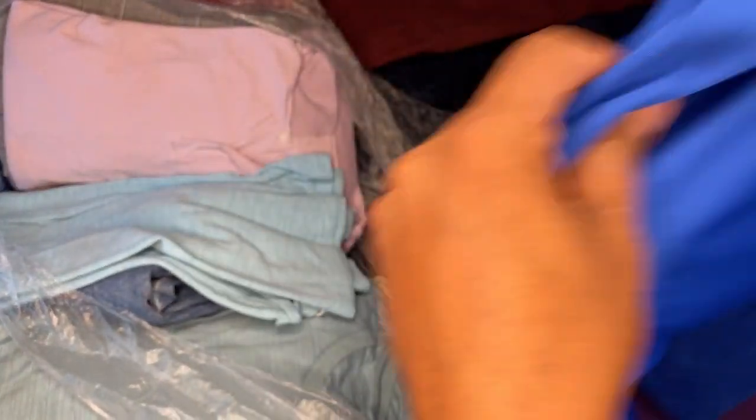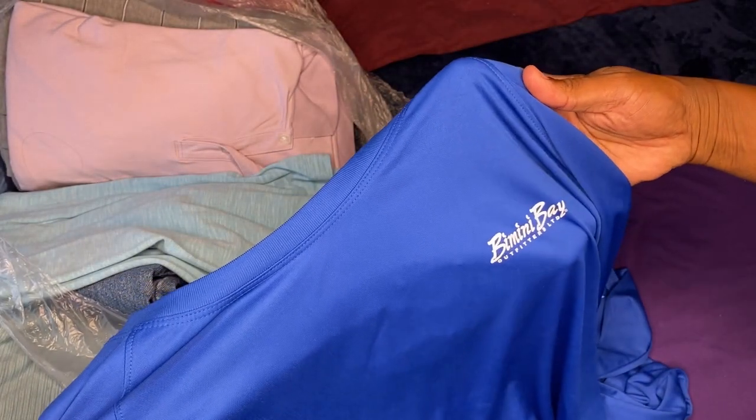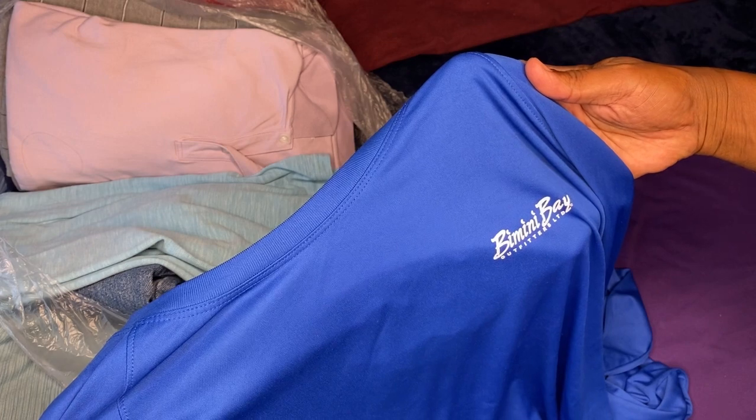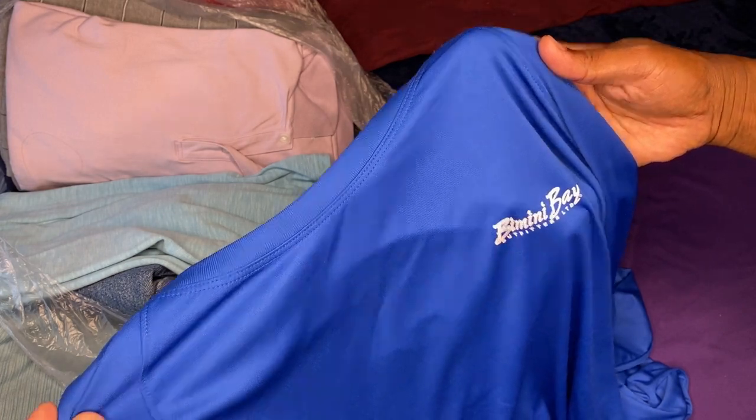All right, we got a long sleeve — Bimini Bay shirt, 3XL.